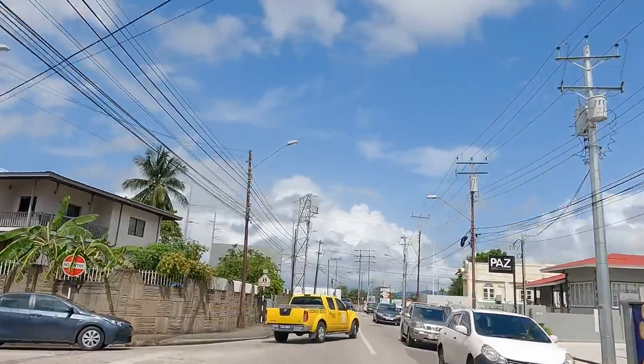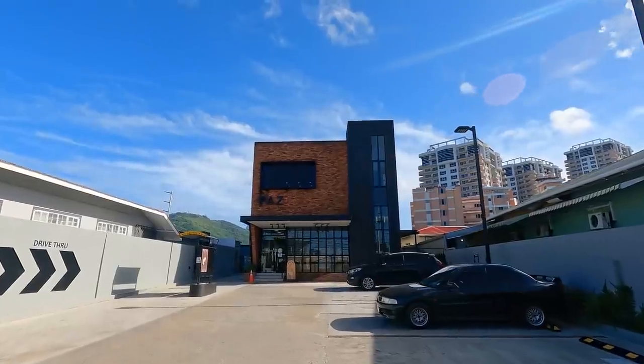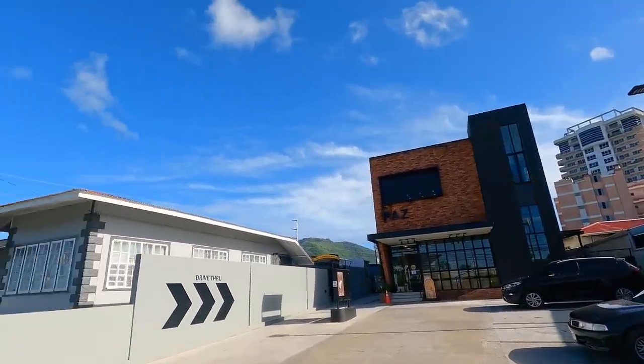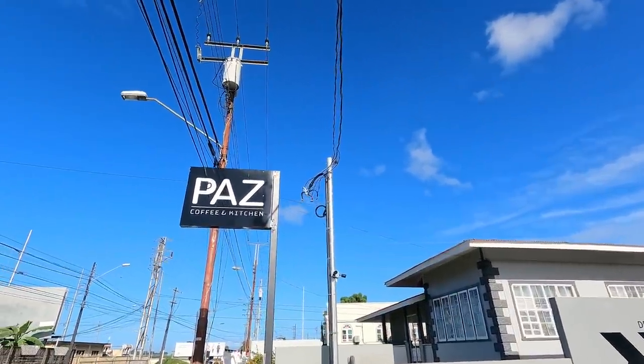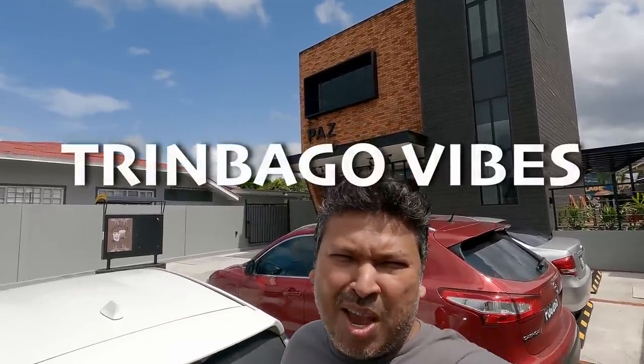The other day I was passing on Warren Street here in Woodbrook and I saw this sleek, modern-looking building with a sign out front called Paa's Coffee and Kitchen, and I was like, I should probably check this out — this new local coffee shop. What's up, my Trinbago Vibe peeps! Welcome to another edition of Trinbago Vibes. I'm here at Paa's Coffee Shop, checking it out for the first time. Let's go.